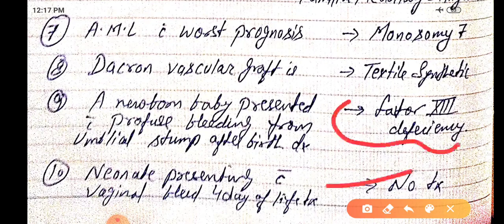This bleeding stops itself after seven days. Thank you guys — I hope till here it is very much clear for you. These are very high yield; if you see such MCQs in the exam, you will be able to answer without seeing the options.